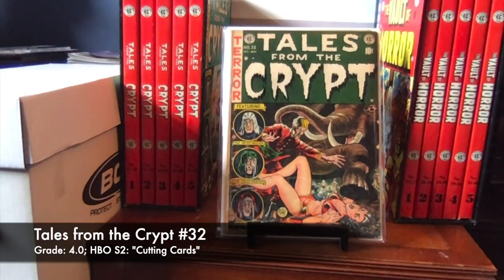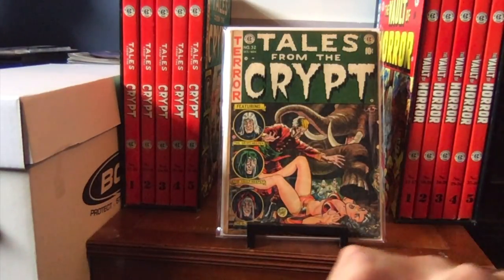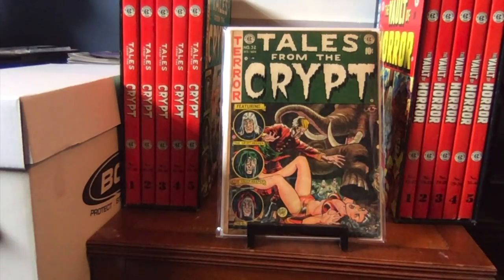Tales from the Crypt number 32 — I bought this from Dale Roberts at the New York Comic Con in 2018. This is a 4.0 copy; it needs a press but it's a 4.0 copy with a classic cover — the elephant about to smash the girl's head. For the HBO show, Cutting Cards was the episode. That was the episode that made me leave my house and go to the mall to the comic book shop and ask, 'Do you have Tales from the Crypt books?' So it was really that story that began my comic book journey, and it comes from this book.